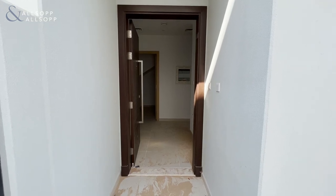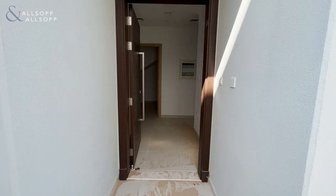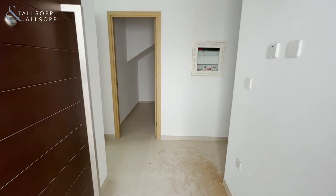Hi, my name is Tim from Allsop and Allsop Real Estate. Welcome to this four-bed townhouse in Villanova.